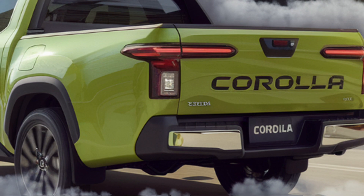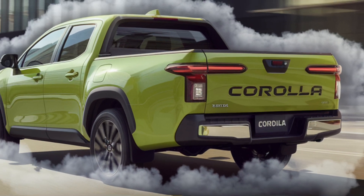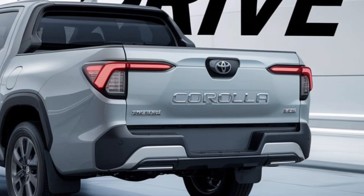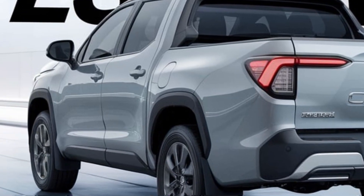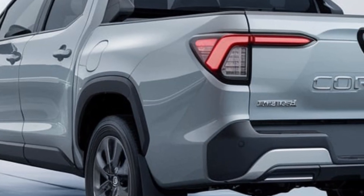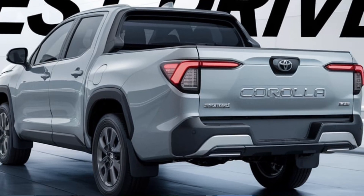Thanks for joining me on this test drive of the 2025 Toyota Corolla pickup. Be sure to hit the like button, subscribe to Automotive Pulse, and let me know in the comments what you think of this new addition to the Corolla lineup. Is it the everyday truck you need?